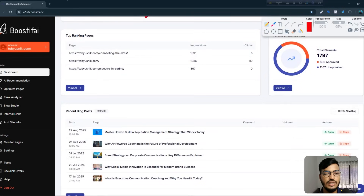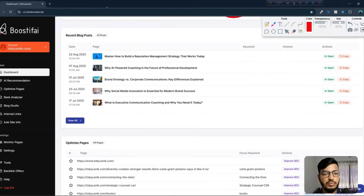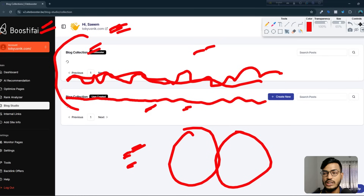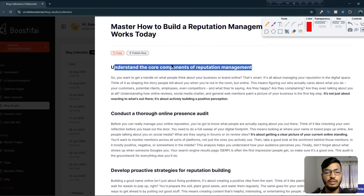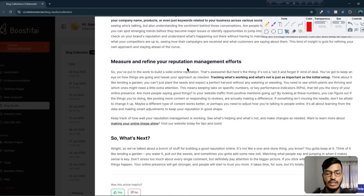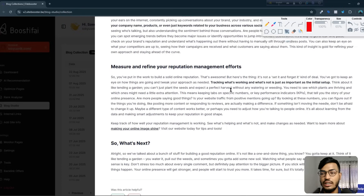In the top ranking pages section you can see which pages are working better and giving the best impressions, clicks, and everything. If you scroll down, here are the recent blog posts showing which ones are working better. This tool also creates blog posts for me — I'm not doing anything. They create the images, titles, and full details for blog posts. If you click on one blog post or the view all option, you can see the full detail including subheadings and images.